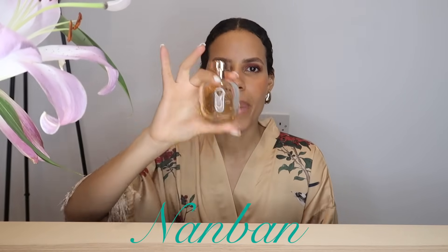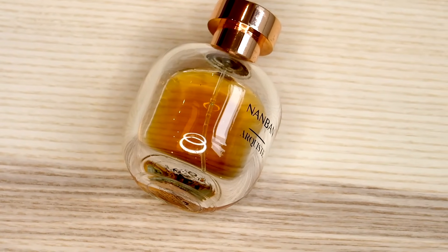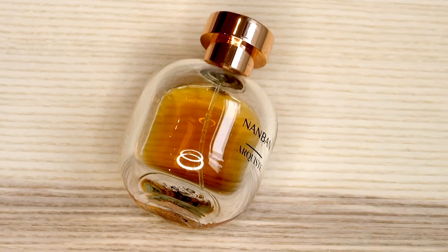The next fragrance is a super interesting take on leather in a mashup with incense, coffee, cloves, and lots of things. This is spicy leather with a kind of temple vibe. It's called Nanban by Arquiste. If you enjoy a burnt sandalwood feel, then this could be something for you. It really does change depending on the weather, time, and place — it's a complex fragrance. Love Arquiste, love Nanban. Also described as masculine.